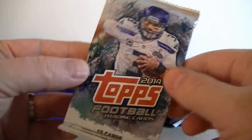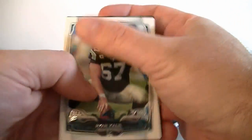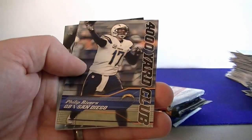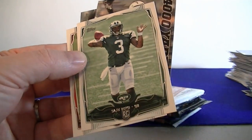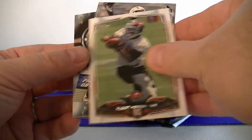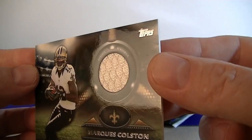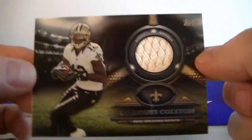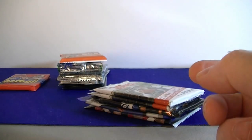We got 2014 Topps Football hobby. Khalil, Cobb — we got a hit! Philip Rivers. Beko Boyd rookie card. Marquise Colston jersey — single color jersey swatch. Second hit of the break. Colston for the Saints — nice glossy card there.